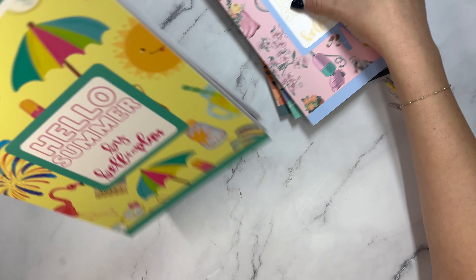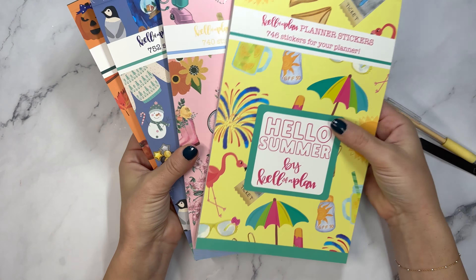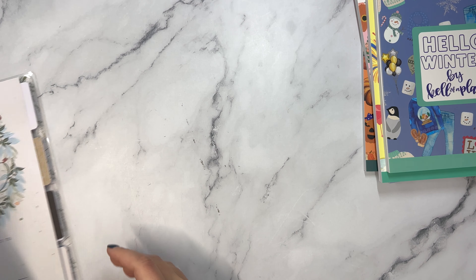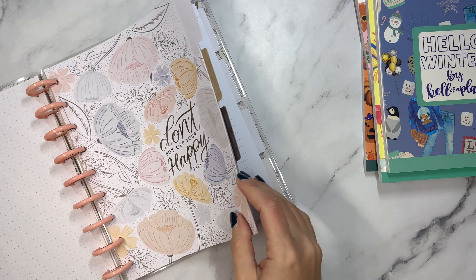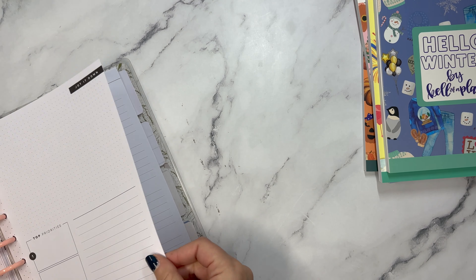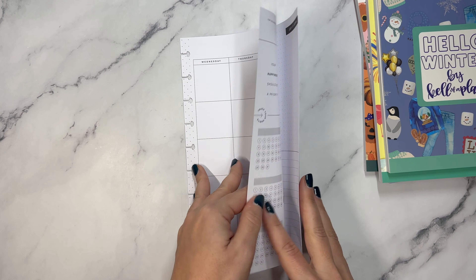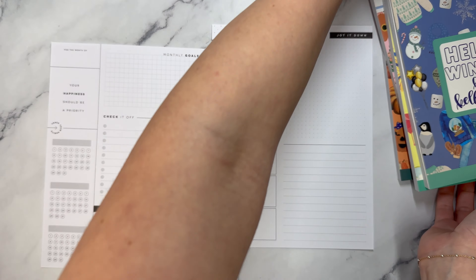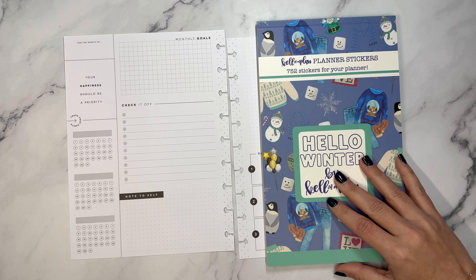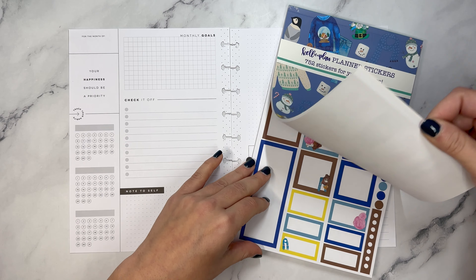This is the Hello Seasons four book bundle: Hello Summer, Hello Spring, Hello Winter, and Hello Fall. I think we should do some planning with these. So I thought what could be fun is showing different types of layouts. I actually have an undated monthly layout here, and I thought that we could start with winter because while it is still fall, winter is the next season to plan for.